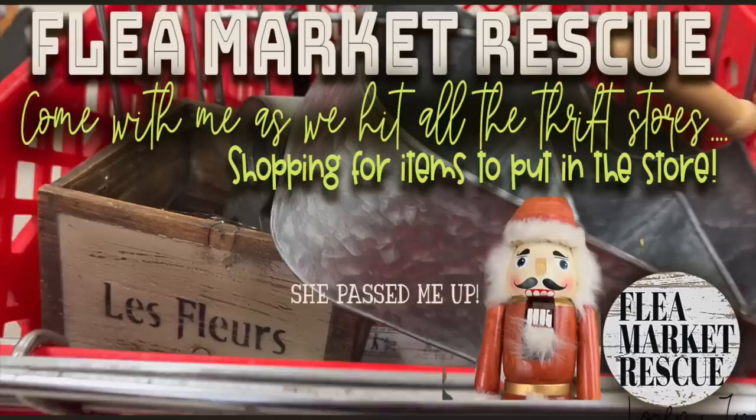That's it for this episode of Flea Market Rescue. If you like this episode and you want to see more, make sure to subscribe to my channel and ring the bell. I'm Kelly Sherry and this has been Flea Market Rescue.